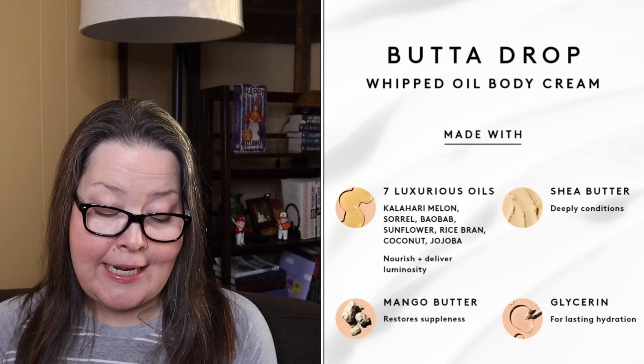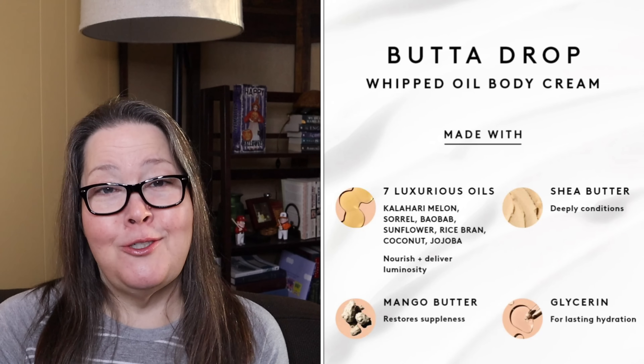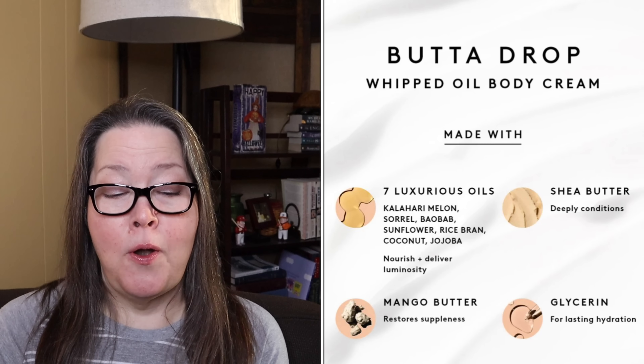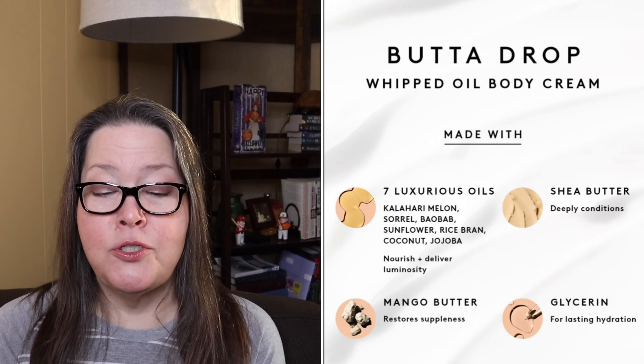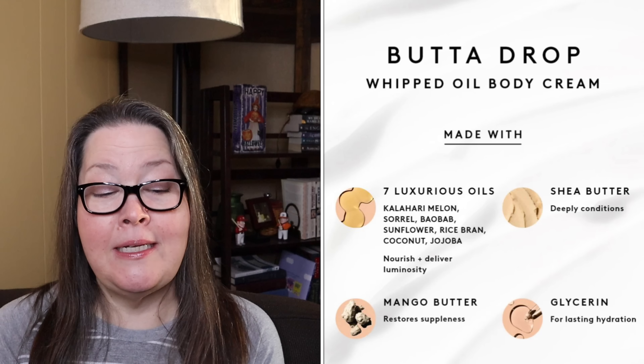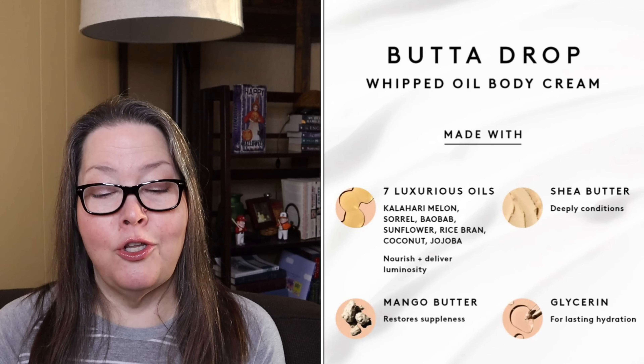And finally, hydrate and condition body: Butta Drop — B-U-T-T-A — is a deliciously whipped all-over body moisturizer with a decadent combination of tropical butters, oils, and extracts to deeply condition. Glycerin helps lock in hydration for a nourished, glossy sheen effect.